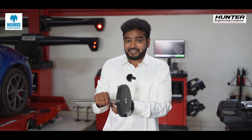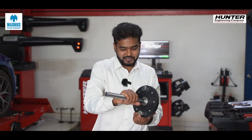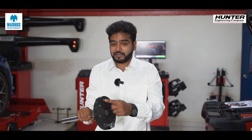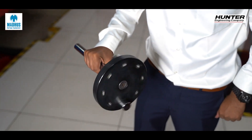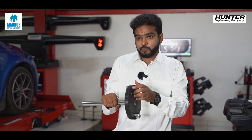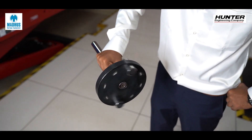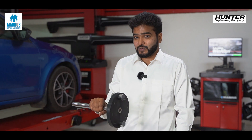Before we get into it, let me show you how an unbalanced wheel looks with a small demonstration. Consider this to be the axle of your car — this is the wheel and tire assembly, and this is an imbalanced wheel. As you can see, there are two weights on one side but only one weight with an absence on the other side, causing my entire arm to move because of the imbalance. To sort this out, we add an additional weight, and now both sides are completely balanced — there's absolutely no movement at all. That's how a well-balanced wheel looks.